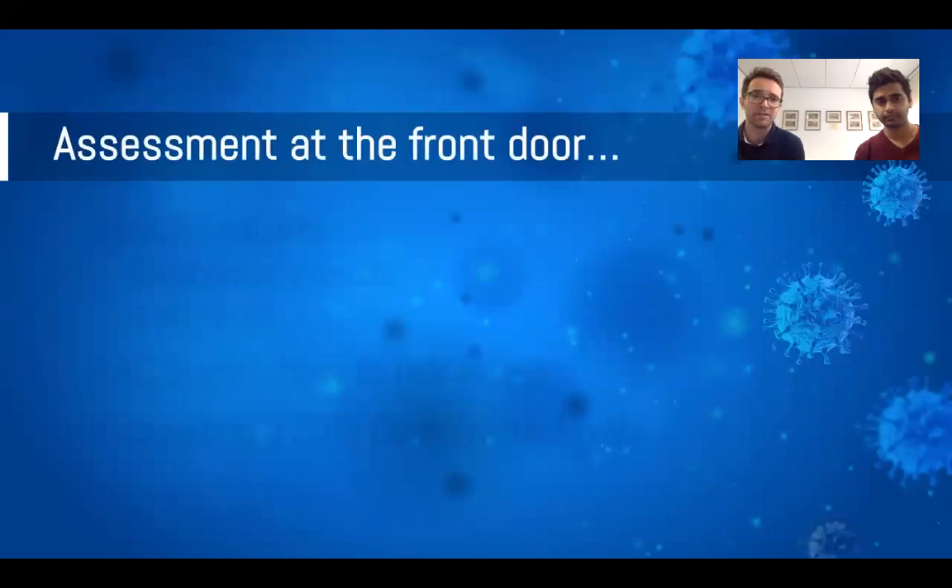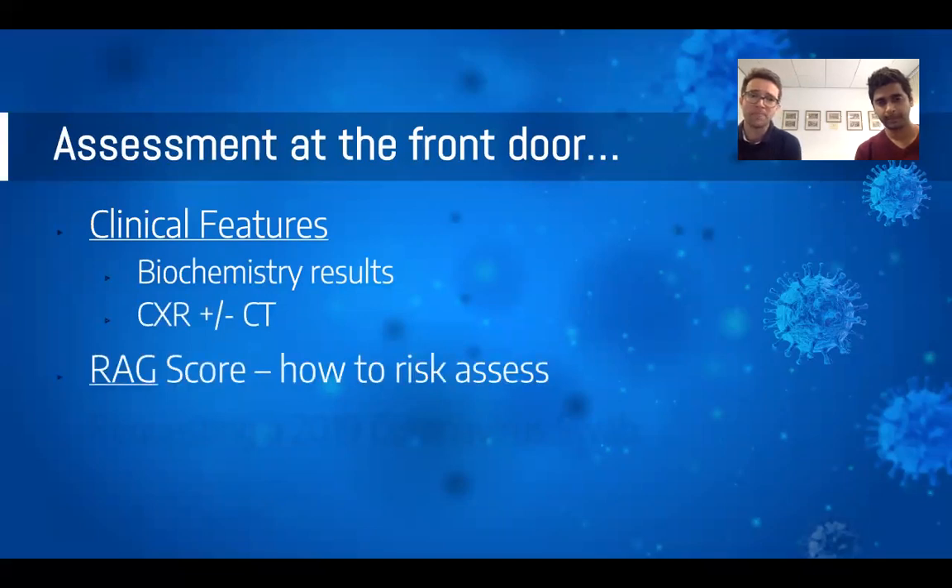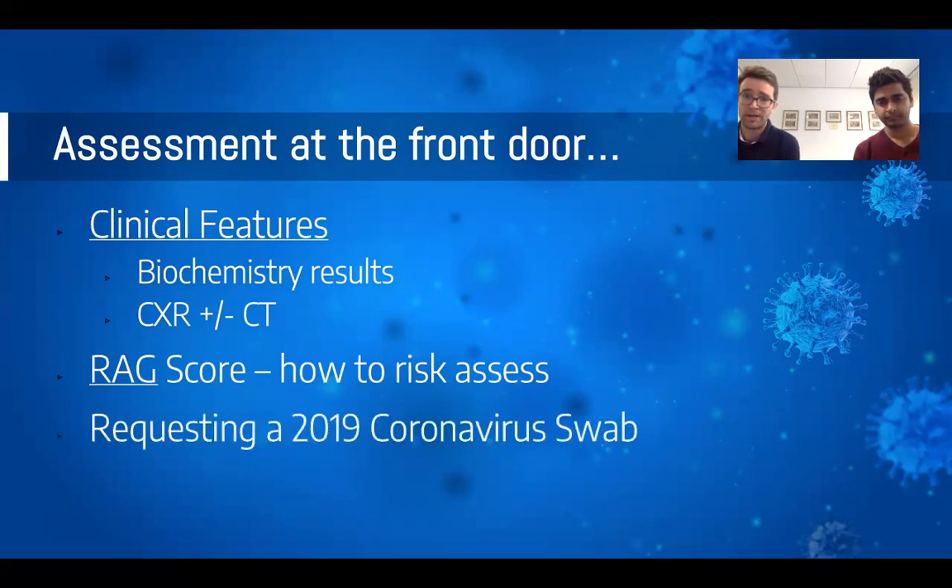The main focus for this first episode is how we assess our patients clinically. We'll look at clinical features, common blood test abnormalities, TJ will run through some imaging, we'll talk about our RAG risk stratification score, who and how to swab, and some other bits and pieces.